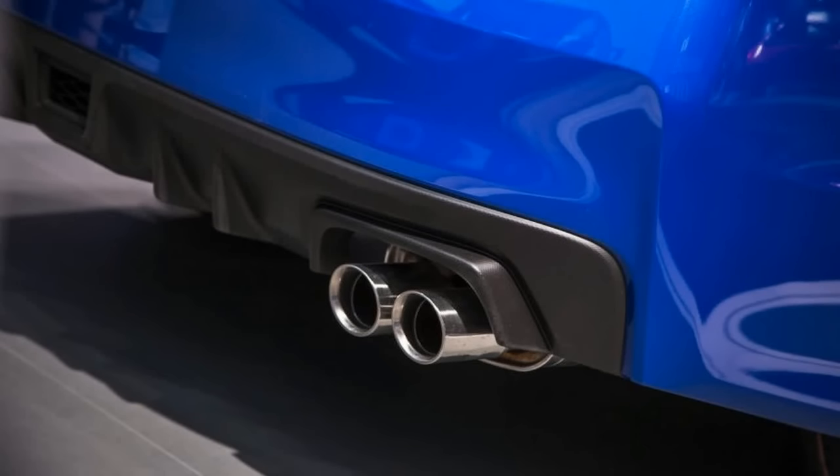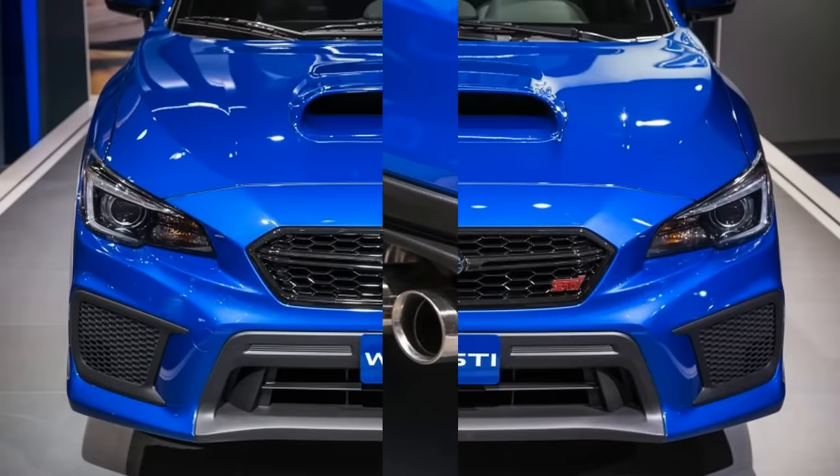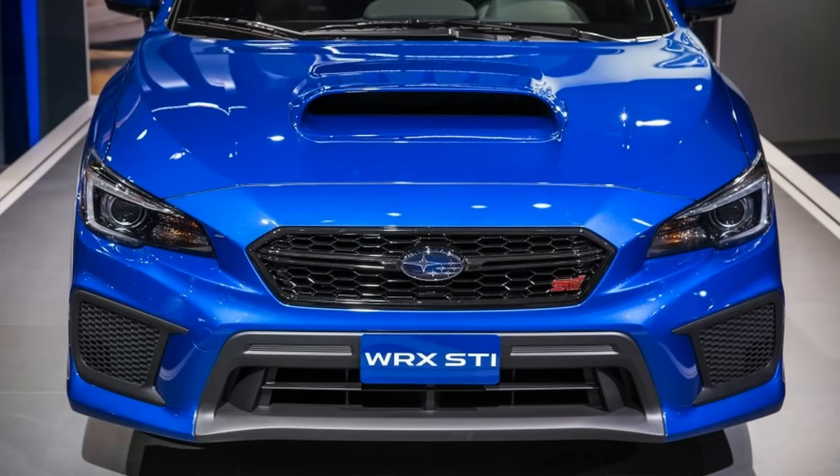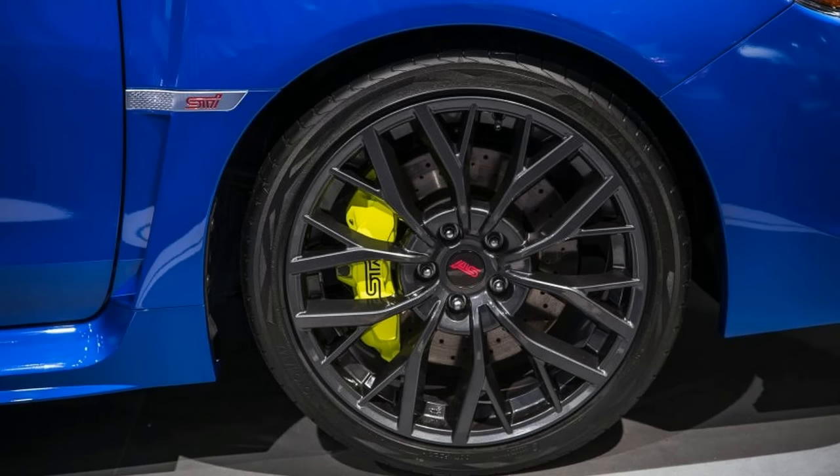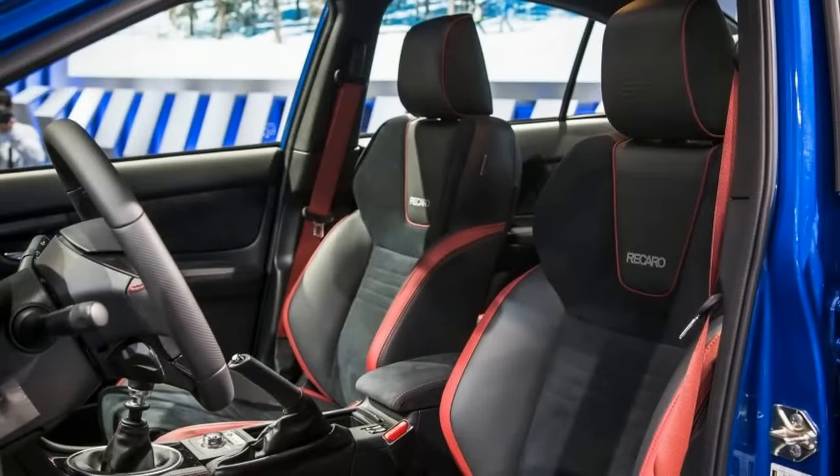The hearts of the hot sub-compact remain the same. The WRX retains its direct-injected, turbocharged 2.0-liter flat-four that makes 268 horsepower and 258 pound-feet of torque. A six-speed manual transmission is standard, and a CVT is optional. The manual has a new synchro design aimed to reduce friction and improve feel, and Subaru claims the clutch has a smoother take-up.